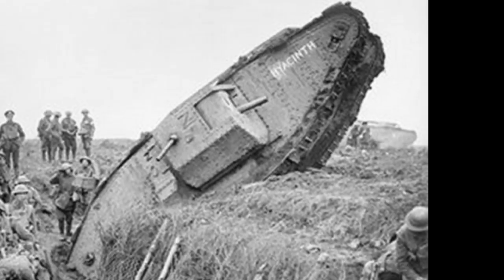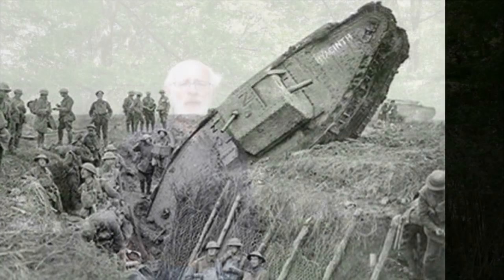They actually intensified their training with infantry. Now, many infantry units and their commanders at the time were very distrustful of the tank. However, the fact of the matter was that they needed each other. The infantry needed the tank to clear a way through the barbed wire and engage any strong points that were holding them back. And the tanks needed the infantry to protect their flanks and to secure any ground that they gained in battle.